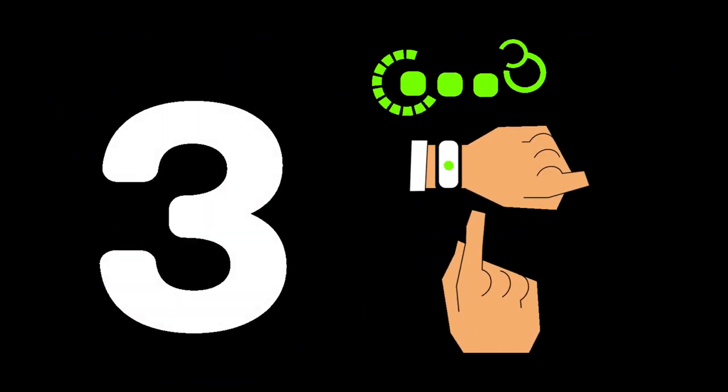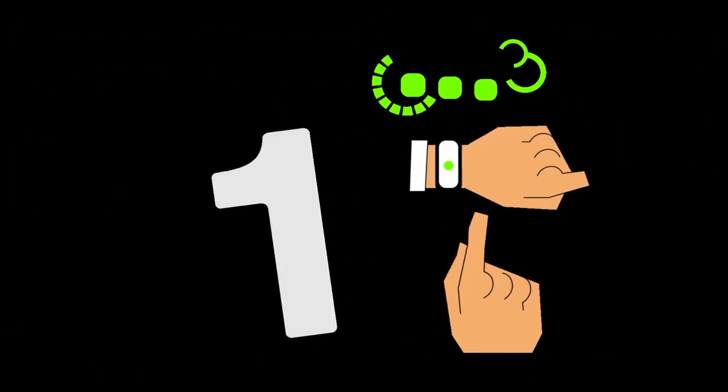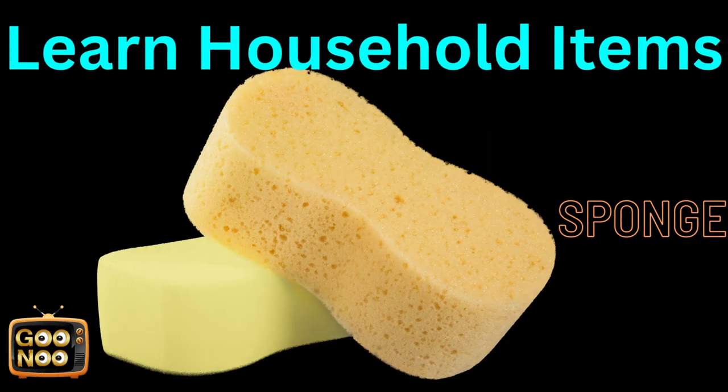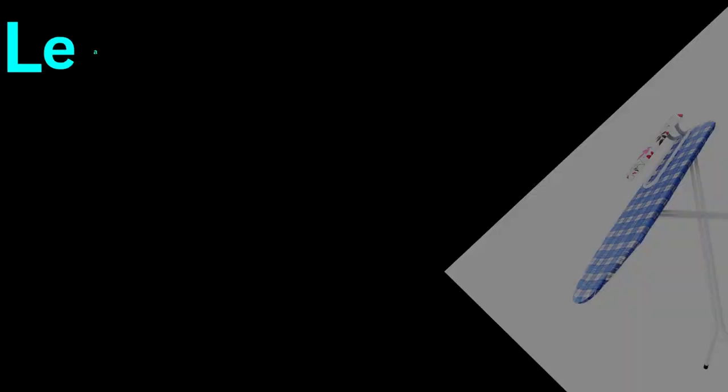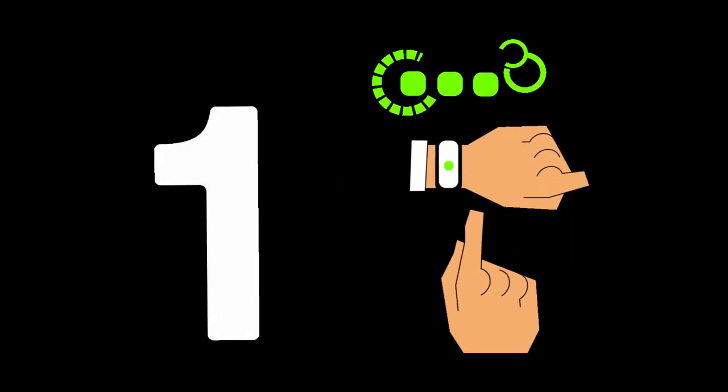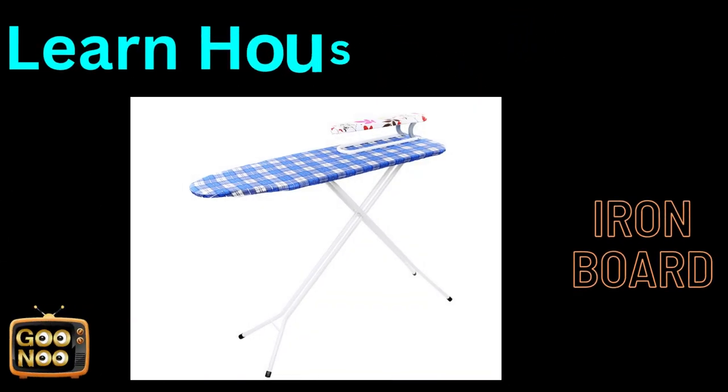Let's learn this item — it's used in kitchens. It's known as a sponge. Now let's learn this next household item. What is this known as? It's known as an iron.